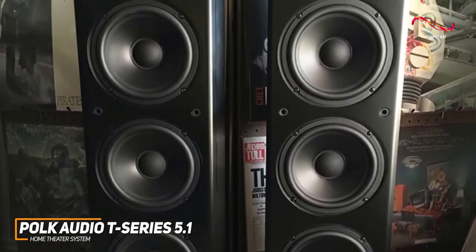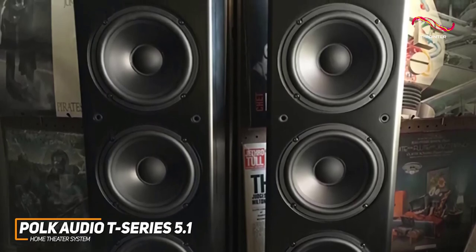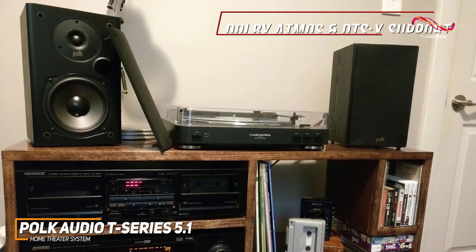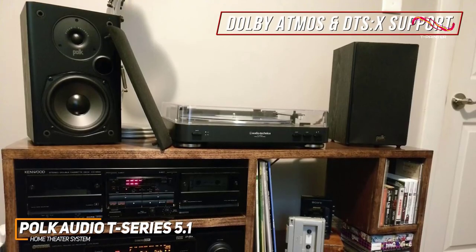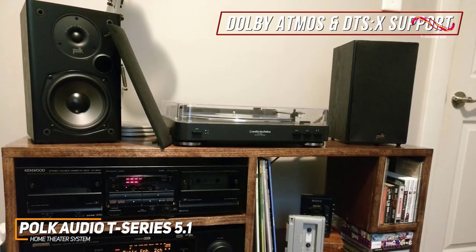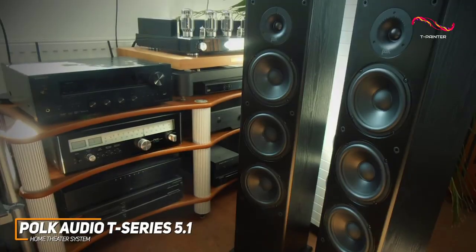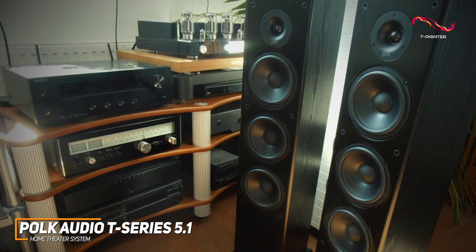You get crisp treble that doesn't sound too harsh, though it can slightly distort at higher volumes. It also includes built-in support for Dolby Atmos and DTS:X if you want to further broaden the soundstage, or you can add additional channels for larger or multi-room setups.